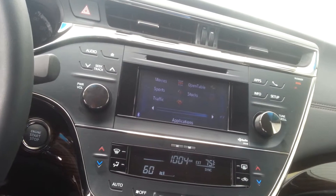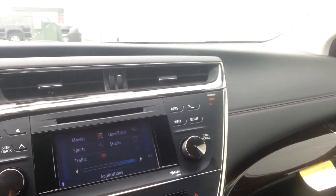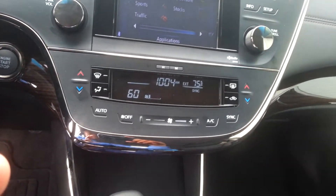Movies, sports, traffic, stocks — it really does it all. Dual climate control.